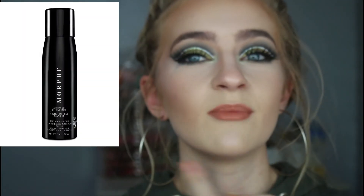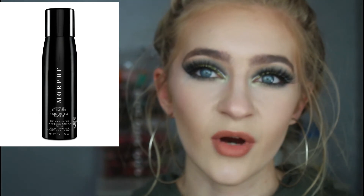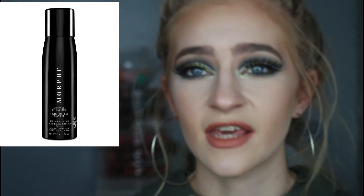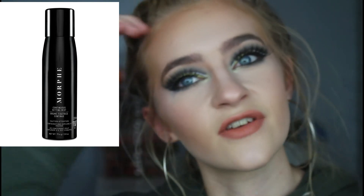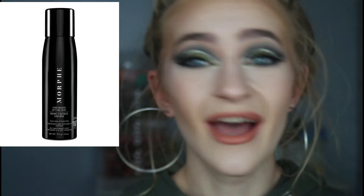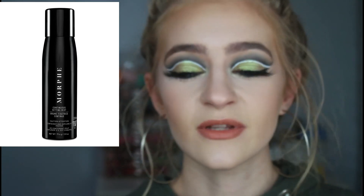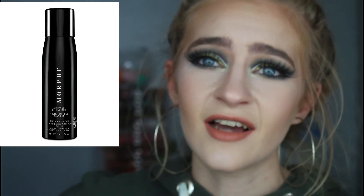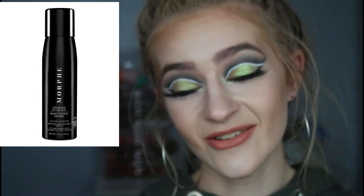Something that's also intrigued me is the Morphe Continuous Setting Mist. I want this. I don't really believe in setting sprays — I've never used them much. I think it's a lockdown thing. Lockdown has literally made me forget about setting spray because I don't care if it comes off in three hours since no one's seeing me. But I've seen so many people rave about the Morphe Continuous Setting Mist, saying it's the best mist on the market. I've been sucked in — I don't need it, but I want it.